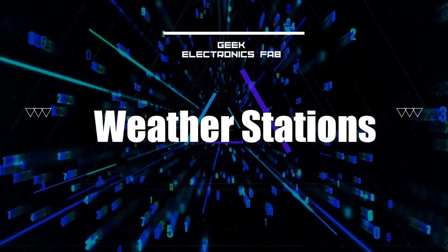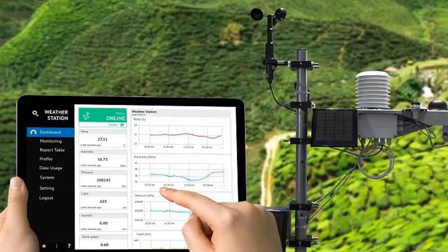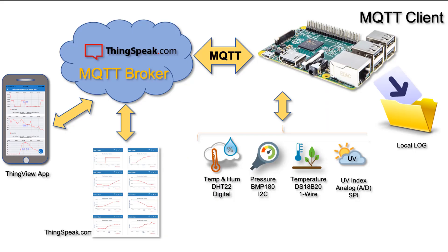Number three on our list, let's talk about weather stations. With Raspberry Pi and some sensors, you can create your own personalized weather station that collects and displays real-time weather data — measuring temperature, humidity, and air pressure.